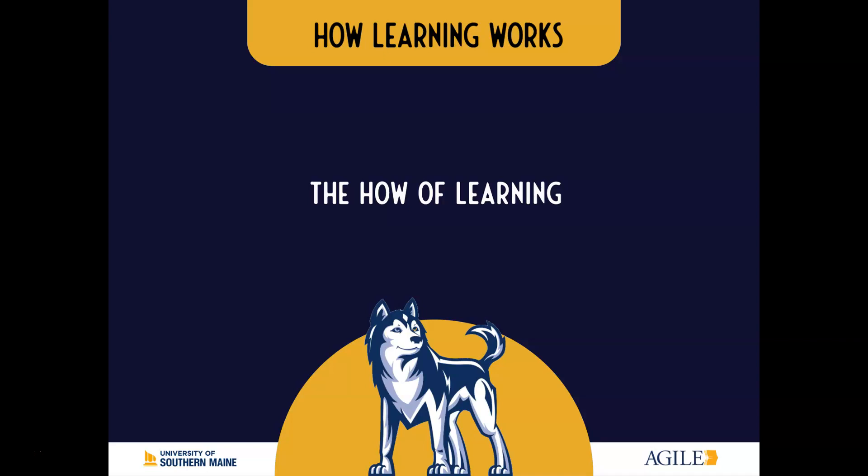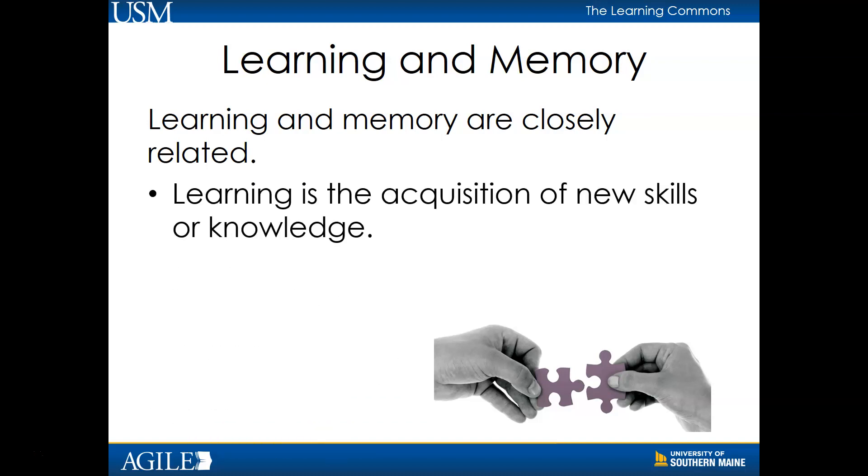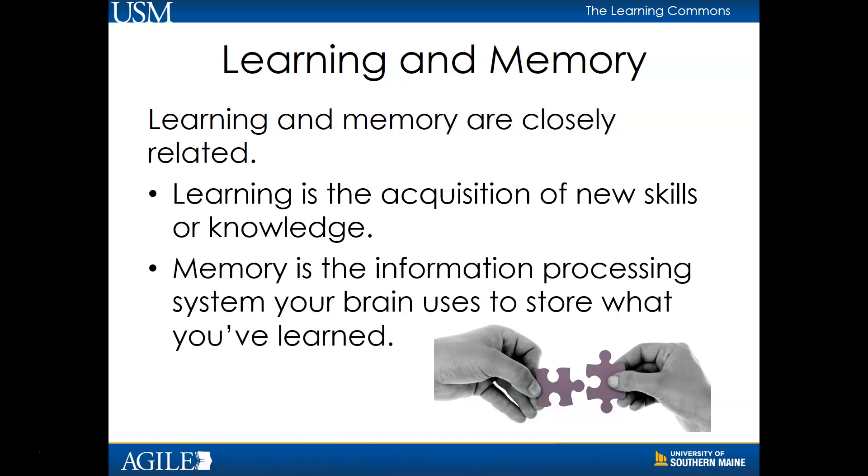Welcome to our How Learning Works module on the How of Learning. Learning and memory are closely related. Learning, simply put, is the acquisition of new skills or knowledge. Memory is the information processing system that allows your brain to store, catalog, and retrieve the skills or knowledge you've acquired and provides a context that helps it all fit together.